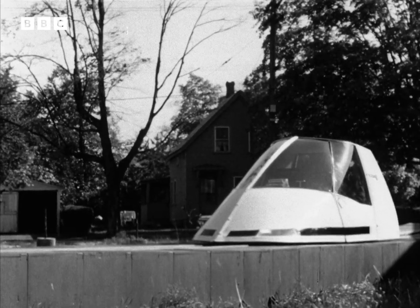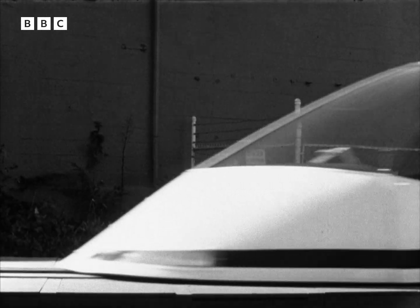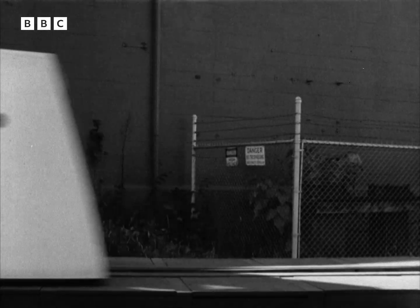You travel automatically and safely at 60 miles an hour, taking your ease as you go. The guideway is only eight feet wide and could be laid alongside existing roads easily and cheaply.